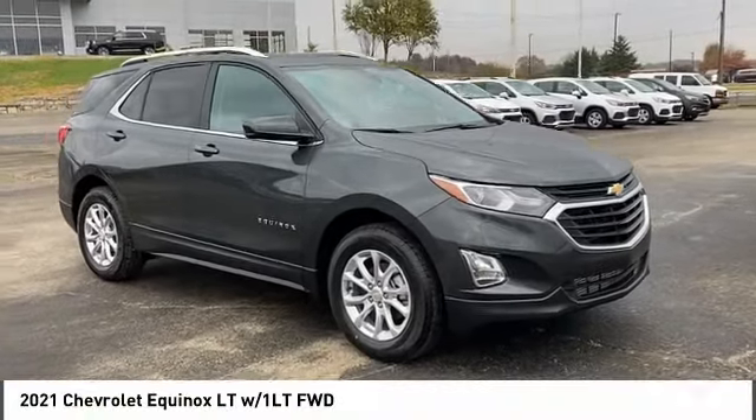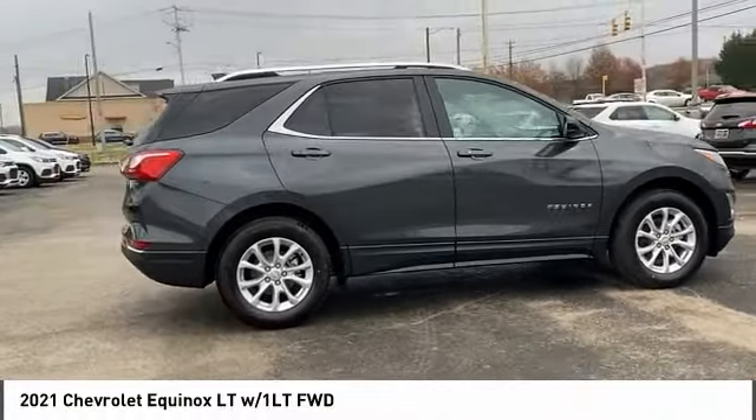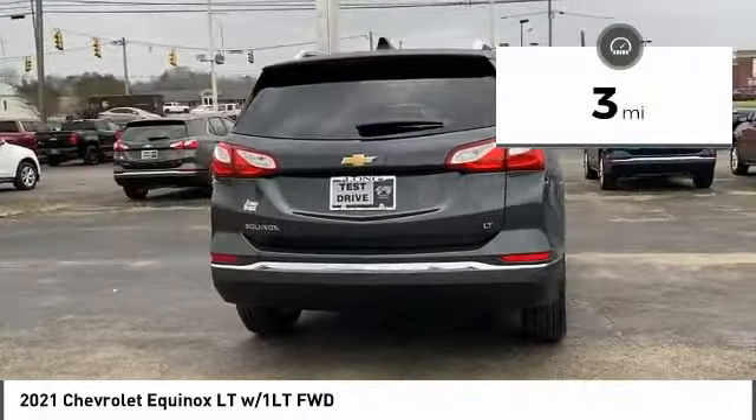Looking for the right vehicle? Check out the 2021 Equinox. Fuel efficiency, safety, and value equals the Chevy Equinox. This vehicle has less than 100 miles.